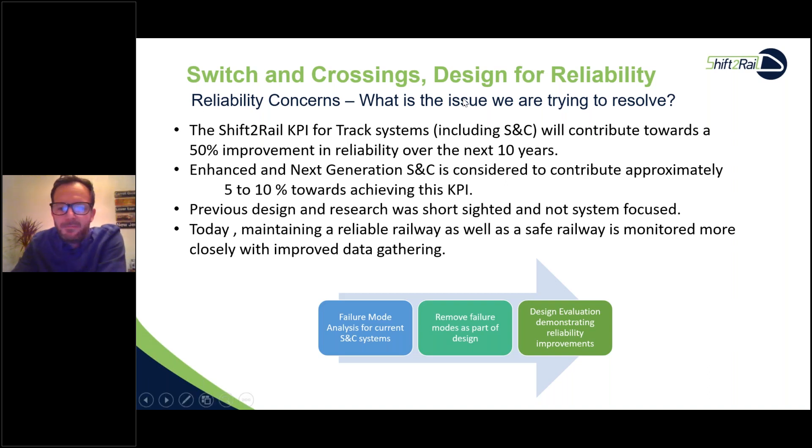Previous designs and research into this topic were short-sighted and not system-focused due to short durations and limited resources. Some projects started in 2014–15, and InTrack Three will continue until 2023 — a large timeframe in which technology demonstrators have already emerged. Maintaining a reliable and safe railway is now monitored more closely with improved data gathering and better statistics. The process for Shift2Rail and InTrack Two involves failure mode analysis for current S&C systems.